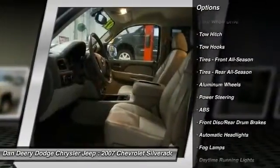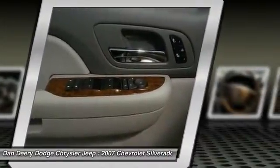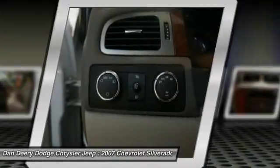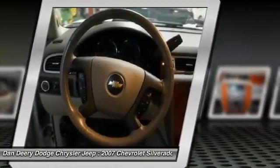Chrome grille surround, driver and front passenger illuminated visor mirrors, dual-zone automatic climate control, electric rear window defogger, electronic auto-track transfer case, electronic cruise control with set and resume speed, and floor console with dual cupholders.